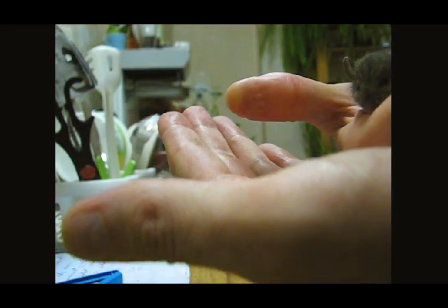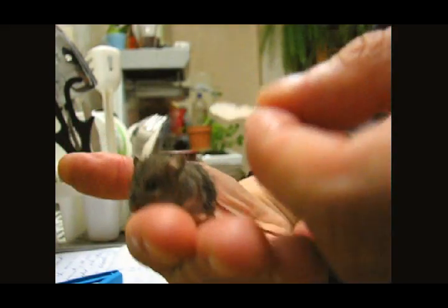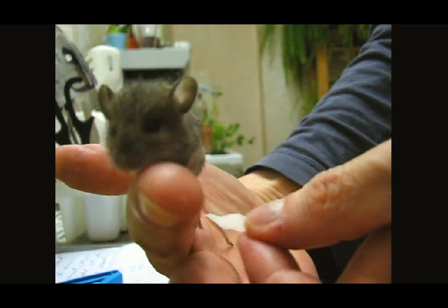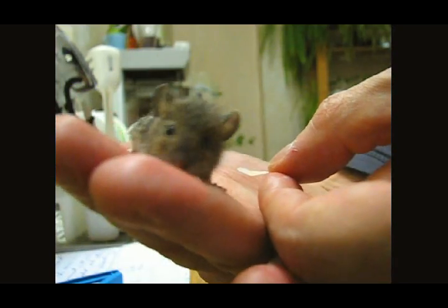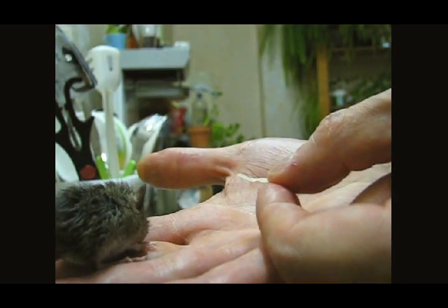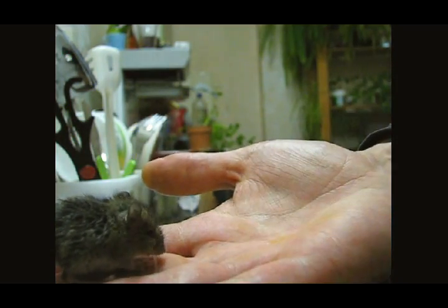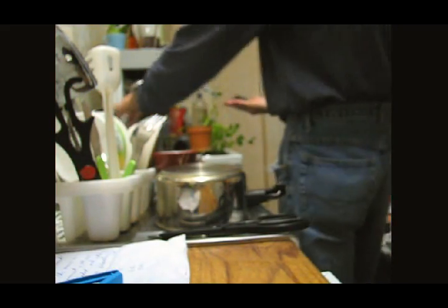He probably wants to have a bit of cucumber. I put some in his box. He'd rather come out and play with me. Where's the cucumber? I think he wants a little drink.